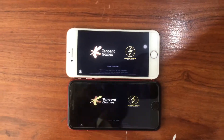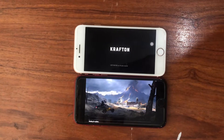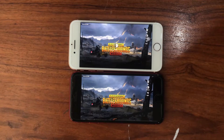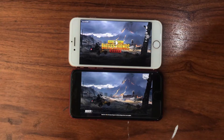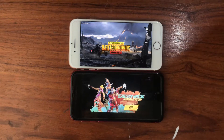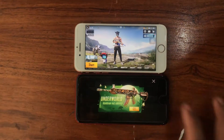We are going to find out if the predecessor of the iPhone SE is faster, or if the iPhone SE is faster than the iPhone 8. The iPhone SE opens it faster.